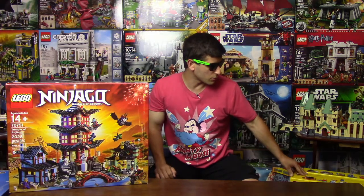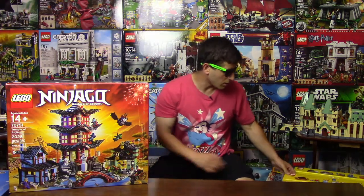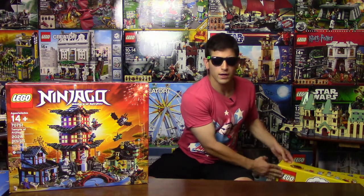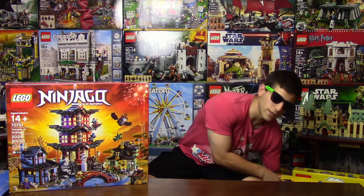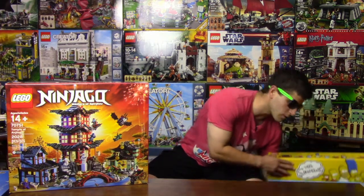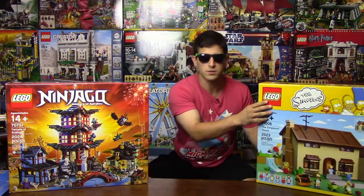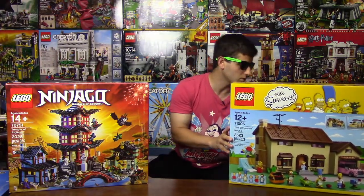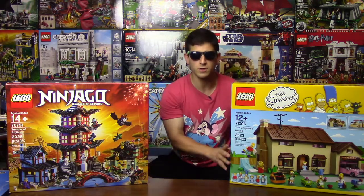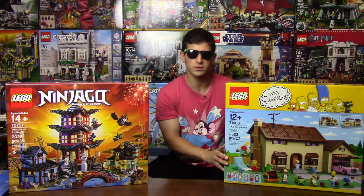Speaking of sets retiring soon, it was blogged on the BrickFan website that a few sets at LEGO.com will be retiring soon, and that included the Simpsons House. I wasn't actually sure if I wanted this set or not.